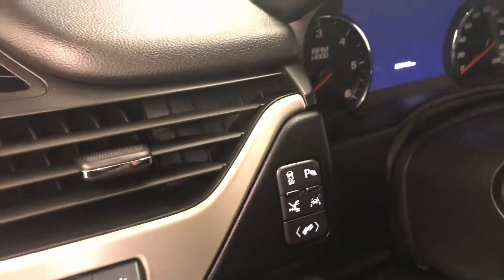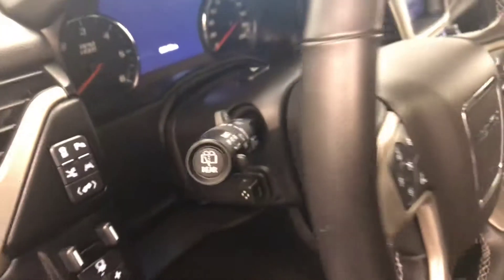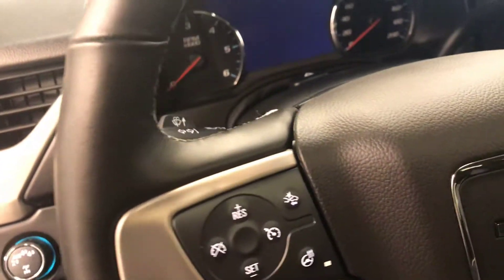Also featured are heads-up display, traction control, parking assist controls, retractable running board controls, lane departure warning and power adjustable foot pedals, power tilt and telescopic steering wheel, cruise control, forward collision detection and heated steering wheel, and high speed communication and audio controls.